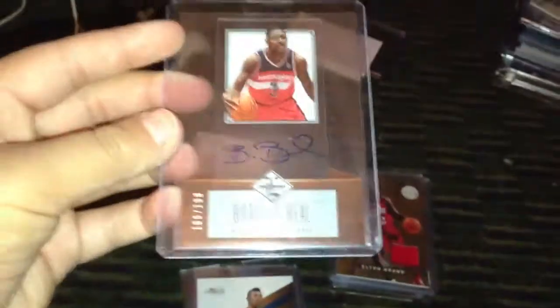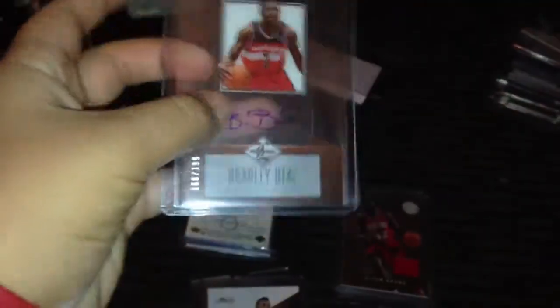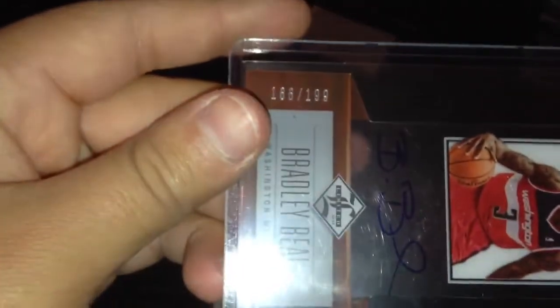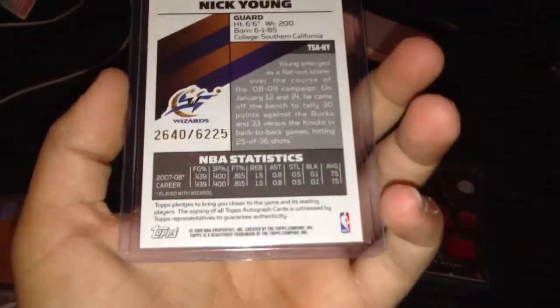Next one we got here is a Bradley Beal. It's an acetate autograph — you can see my finger behind it. From the new Limited, Limited, Limited. It's numbered to 199. Really nice card — he's a monster.